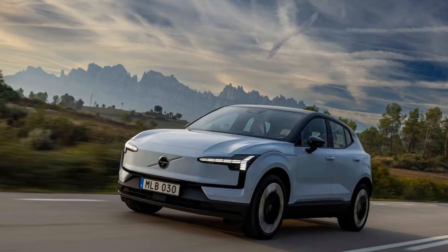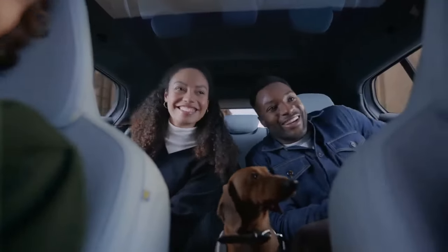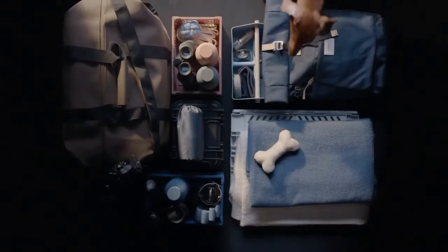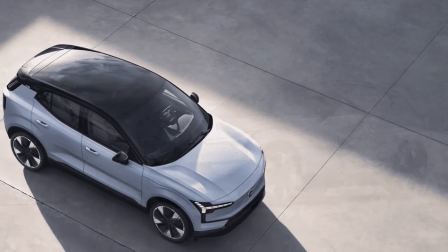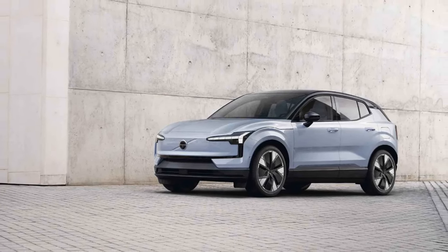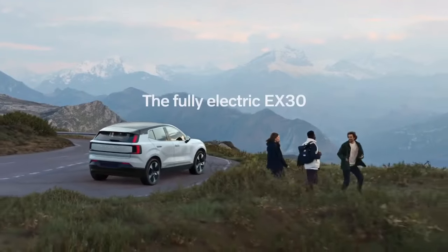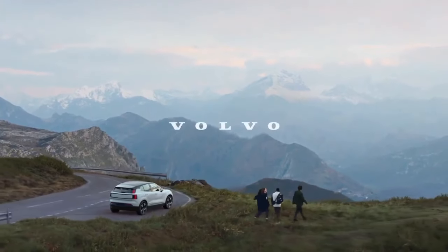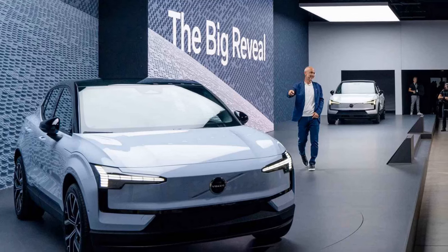Our focus during the excursion wasn't solely on the EV's practicality or its user-friendly 12.3-inch center touchscreen, which serves as the hub for nearly all controls and settings. Instead, our gaze remained fixated on the road as we journeyed approximately 60 miles from the city of Luleo to a frozen lake named Jorntrasket, where Volvo had arranged a makeshift ice track. The journey proved relatively smooth despite occasional bumps. Equipped with studded Michelin X-Ice North 4 tires, our rear-wheel-drive EX30 offered steadfast traction. However, moments of suspense arose when the car's firmly-tuned suspension encountered unexpected dips along the snow-laden backroads, causing it to hit the bump stops.